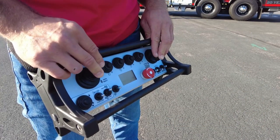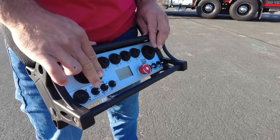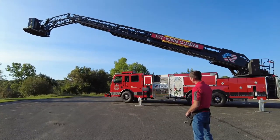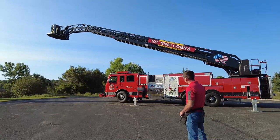The Rosenbauer Radio Remote has been available for over 10 years and has proven to be the greatest tool in the toolbox for fire departments. The Radio Remote allows you to operate all aerial functions, water monitor controls, auto-stow the aerial, and collision protection override.